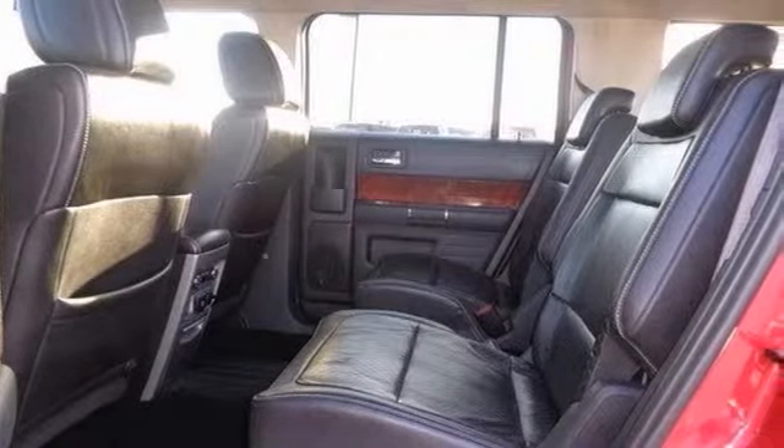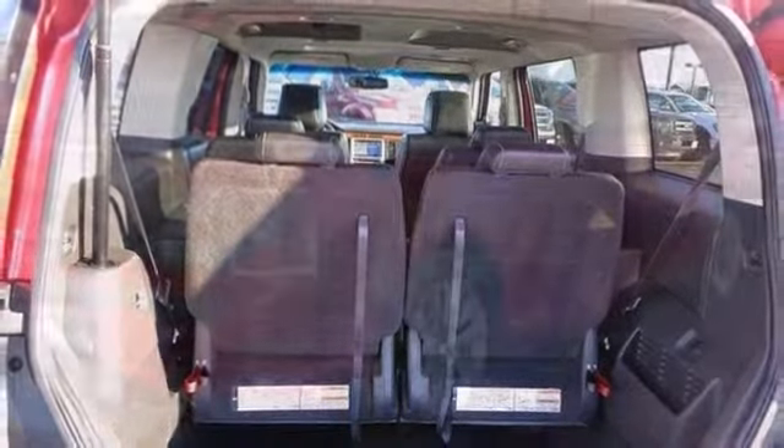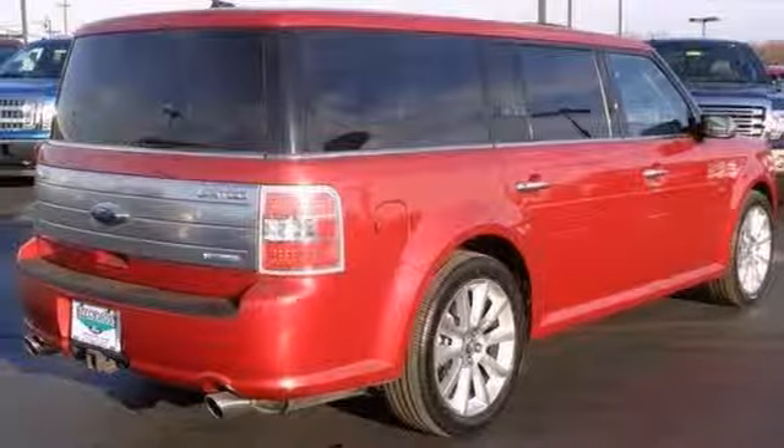The dual-zone climate control and backup camera make this Ford hard to pass up. Come in and take a look for yourself.